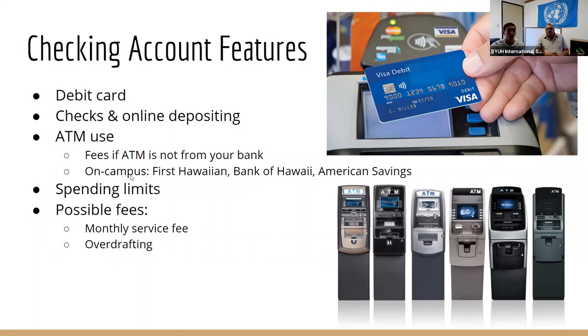On campus, we have ATMs from First Hawaiian Bank, Bank of Hawaii, and American Savings. First Hawaiian's ATM might be at the PCC. Down in Laie at the shopping center, there's First Hawaiian, Bank of Hawaii, and American Savings. So if it's not on campus, there are three ATMs at the Laie shopping center that you have access to — just so you know where to withdraw cash.